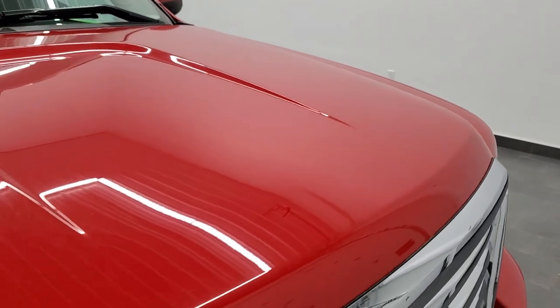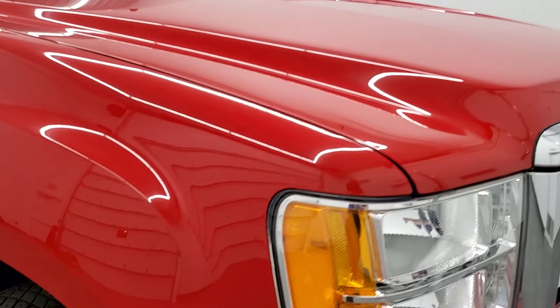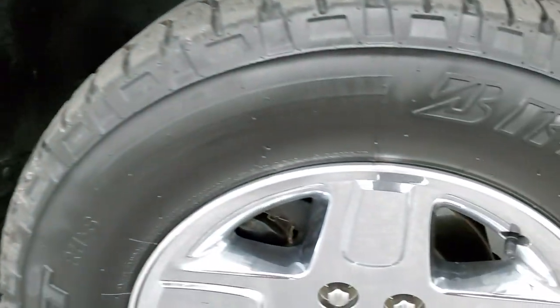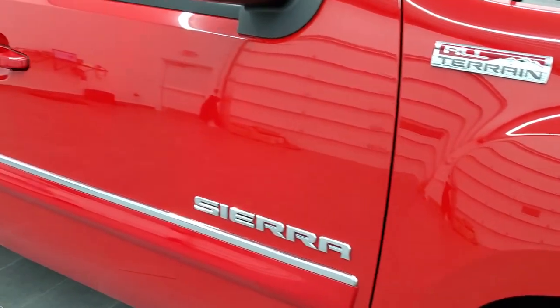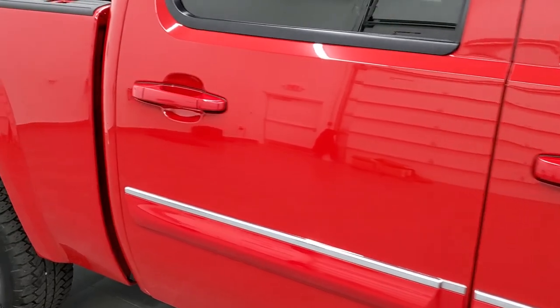The hood is in excellent condition. Passenger side front fender — no dents or dings. The passenger side rim has no major scuffs or scrapes. As you go down this side of the vehicle, take note of how clean the body is, how reflective and mirror-like that paint is.